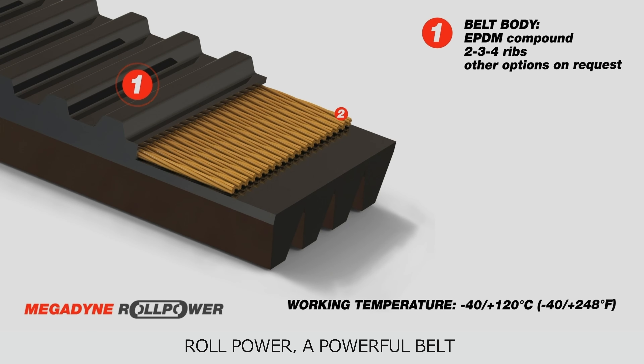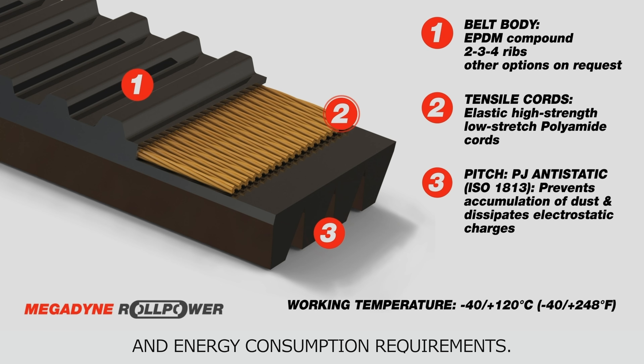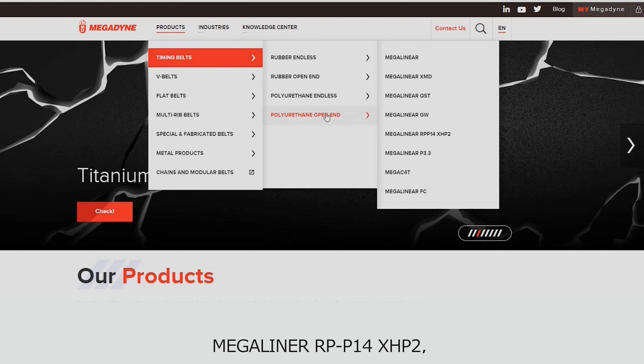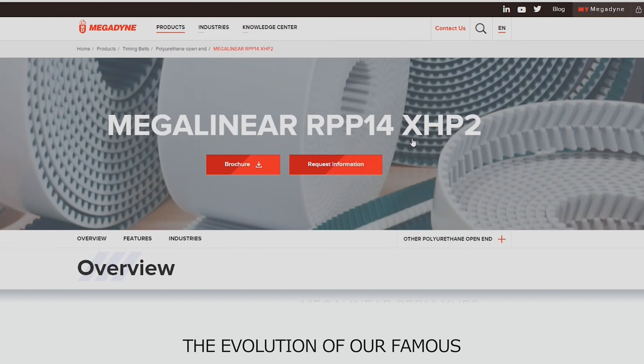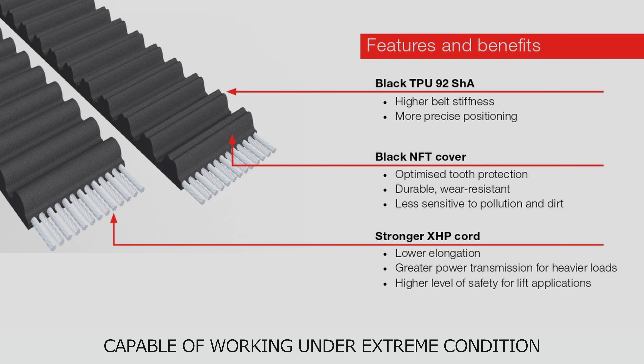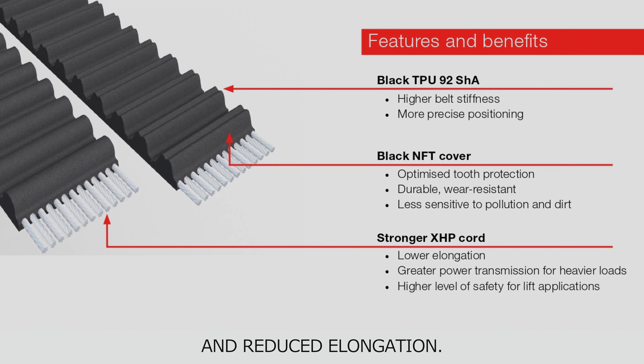Roll Power — a powerful belt with lower maintenance and energy consumption requirements. Megalinear RPP14 XHP2 is the evolution of our famous polyurethane Megalinear product family, capable of working under extreme conditions with improved safety, precision and reduced elongation.